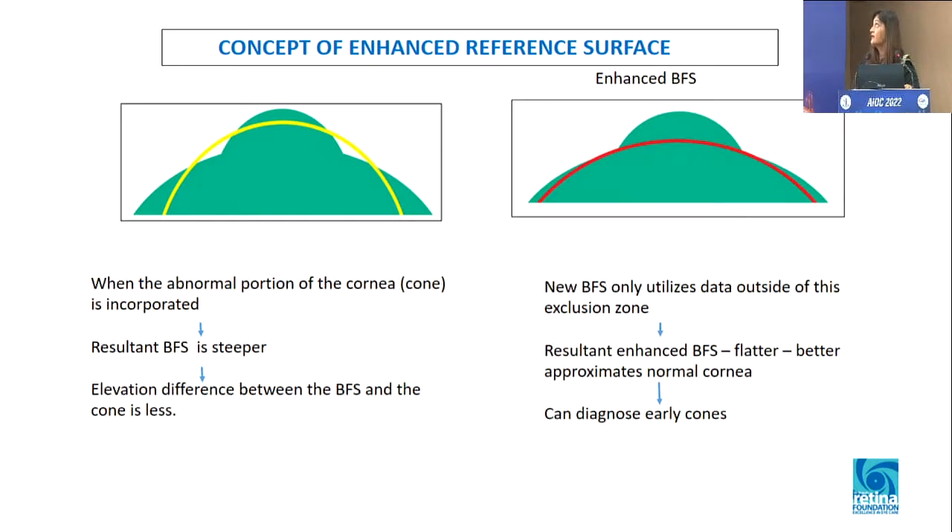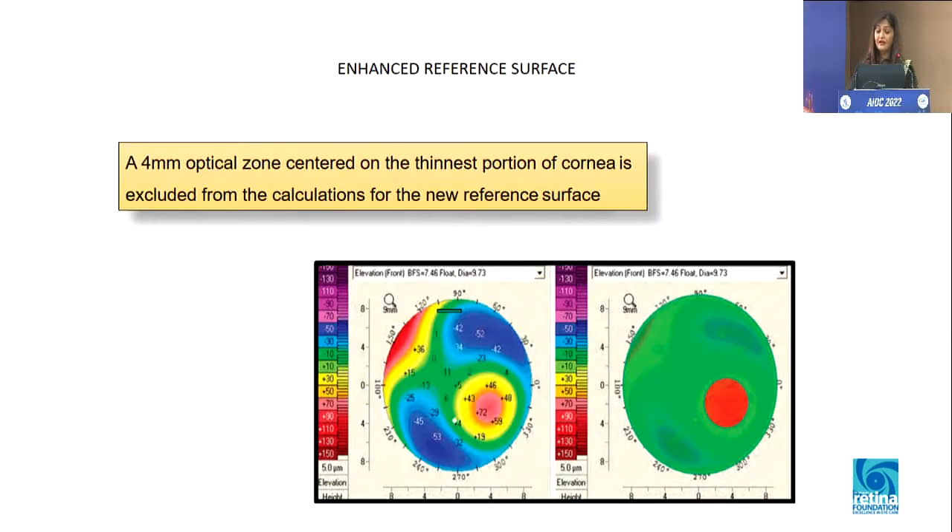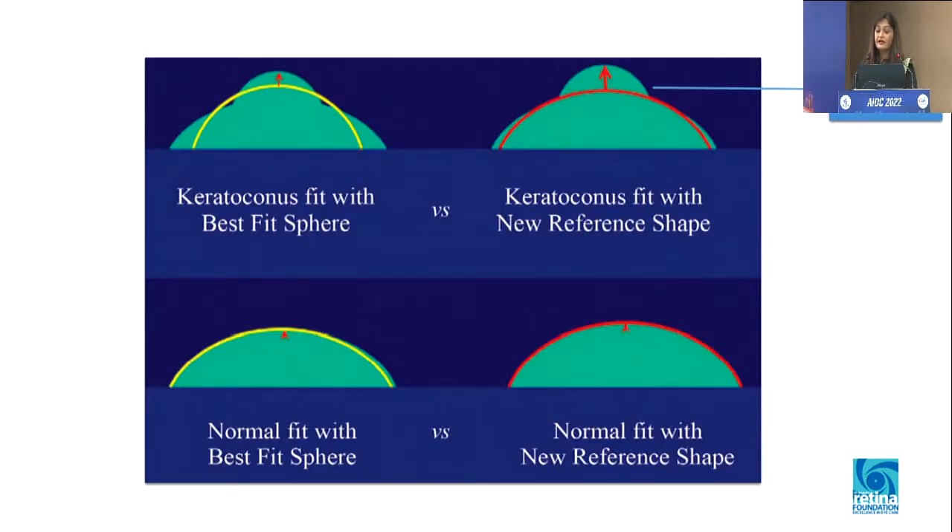This brings us to the concept of the enhanced reference surface. The reference surface is calculated for each cornea individually. In the enhanced reference surface, what Pentacam excludes is a 4 mm area around the thinnest point. In keratoconus, the steepest points are around the thinnest point of the cornea — those are excluded. So the resultant enhanced reference surface is flatter in keratoconus. In a normal cornea, the enhanced and normal reference surfaces will be more or less the same. But in keratoconus, those steep points around the thin area are excluded, which accentuates subtle cones.